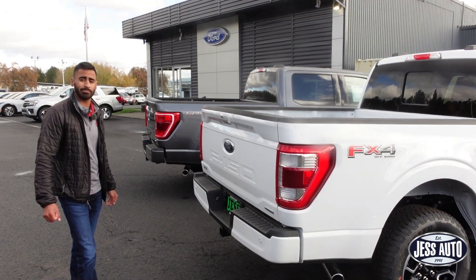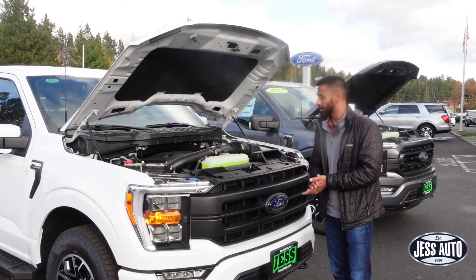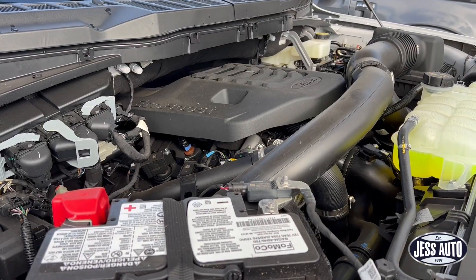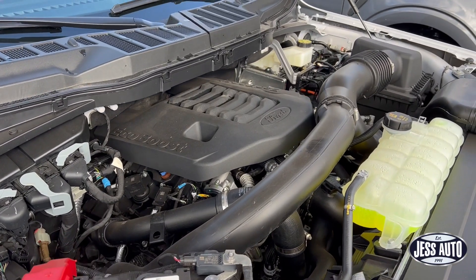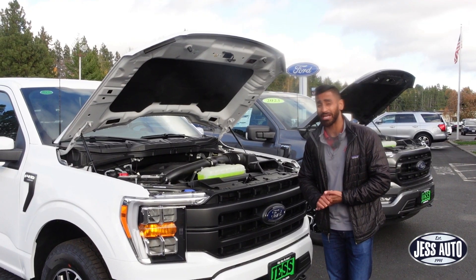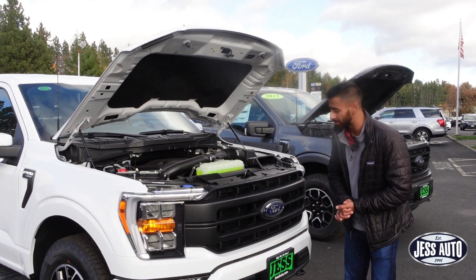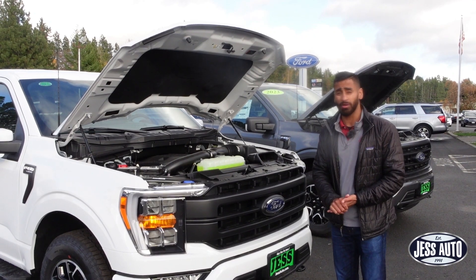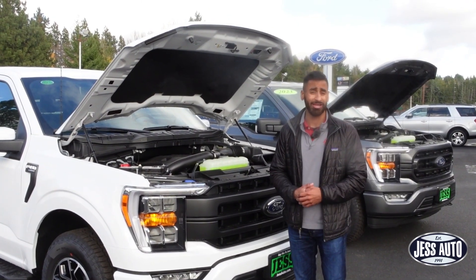As for the engines, the Lariat comes standard with the 3.5 EcoBoost, versus the XLT which comes standard with the 3.3 naturally aspirated V6. That said, you can get any engine option Ford provides on any trim level.